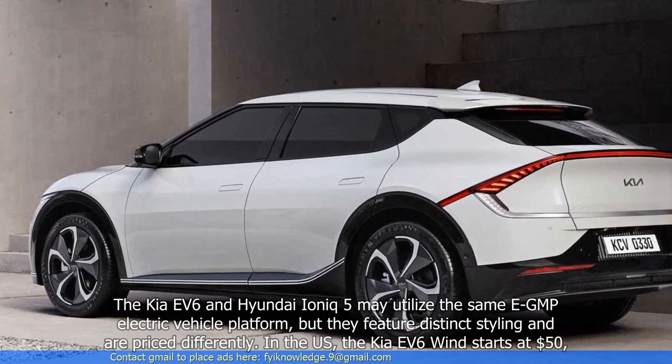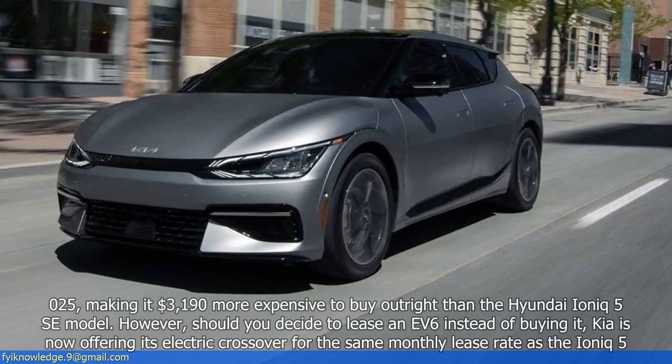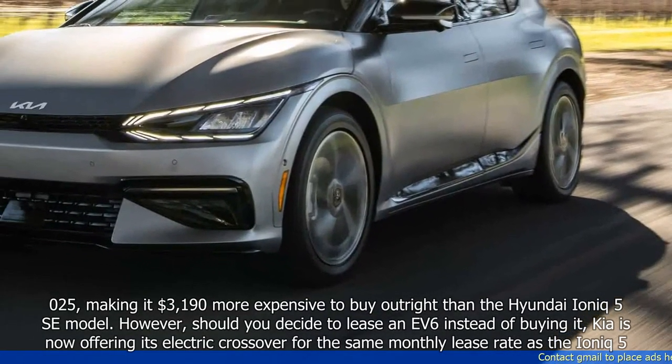In the US, the Kia EV6 starts at $50,025, making it $3,190 more expensive to buy outright than the Hyundai IONIQ 5's base model.